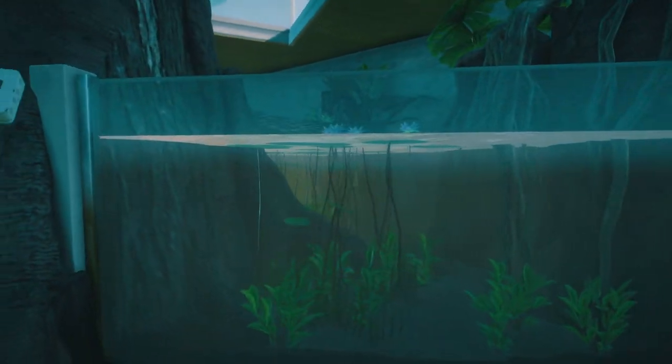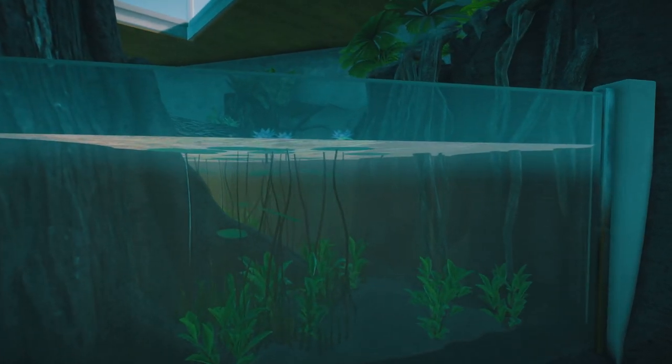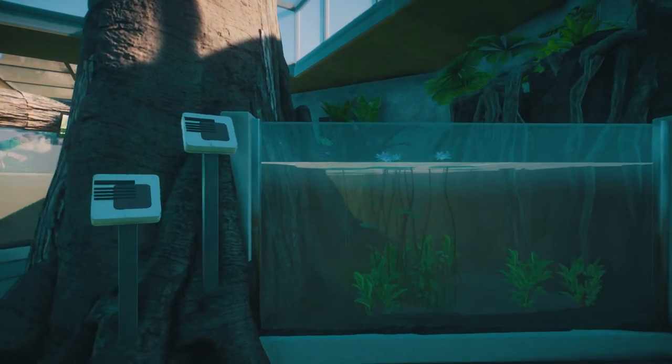And then over here, maybe this is an implied habitat. I don't see anything in it, but it's really nice though.